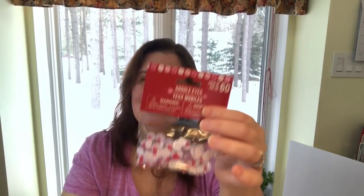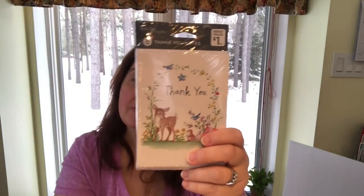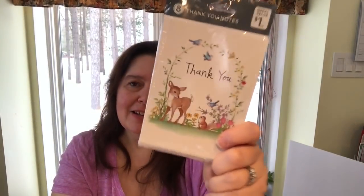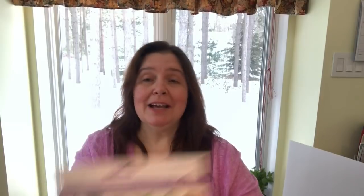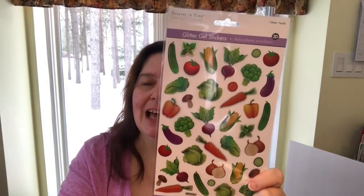The first crafty item I want to show you are these Valentine's googly eyes where instead of little black pupils you have little red hearts — they're like googly heart eyes! I got one package of 60. I also saw these sweet thank you cards — a design I'd seen others haul but hadn't found at my store. I love the picture of the deer and forest animals. I also picked up a package of vegetable stickers — I don't think I have any vegetable stickers — and I just thought they were really beautiful.